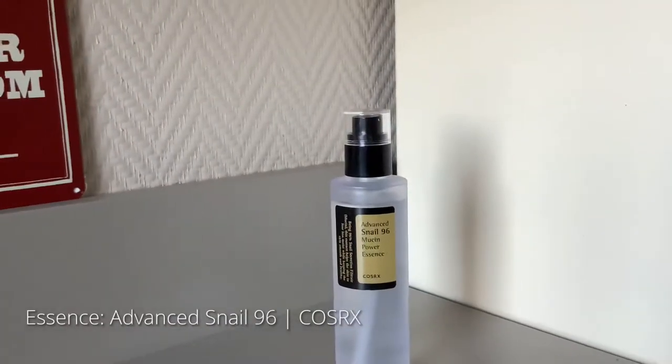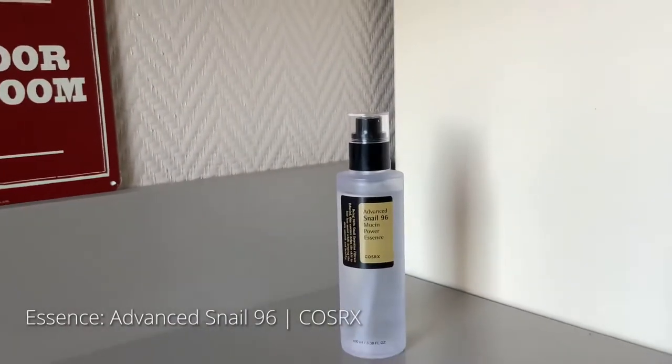To keep my skin hydrated, I use the Advanced Snail 96 Essence from COSRX. This essence contains snail secretion that helps protect the skin from moisture loss.